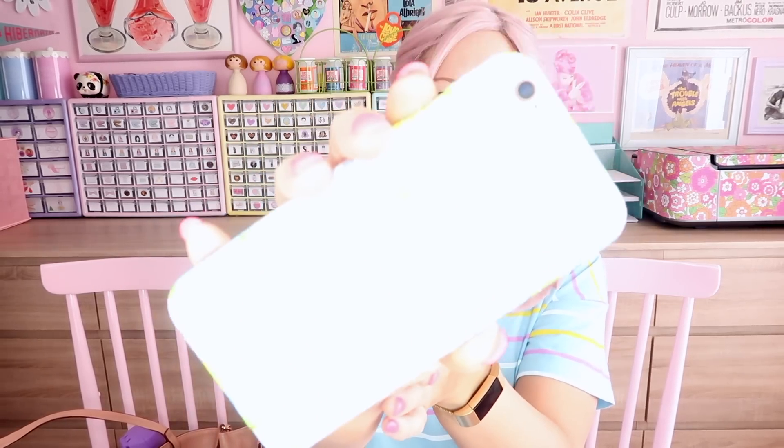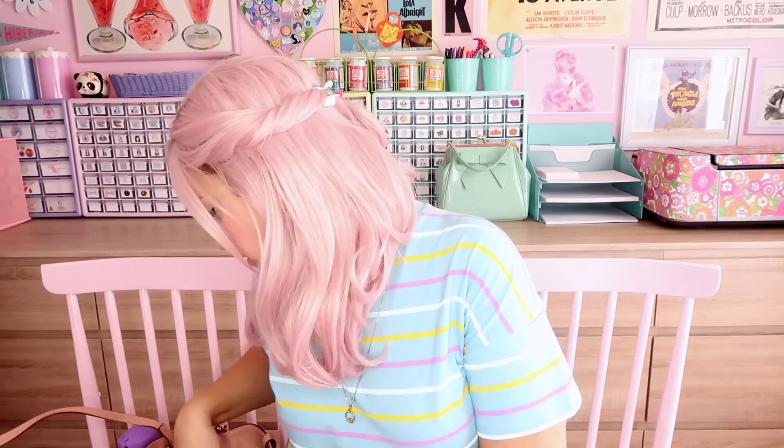Obviously my cell phone — you can see my case, it's one of my vintage retro pattern things. I have one of those pop socket things on the back, which I think are kind of ugly, but they come in handy because my hands just aren't big enough to reach the top corner. Anyway, let's see what else.